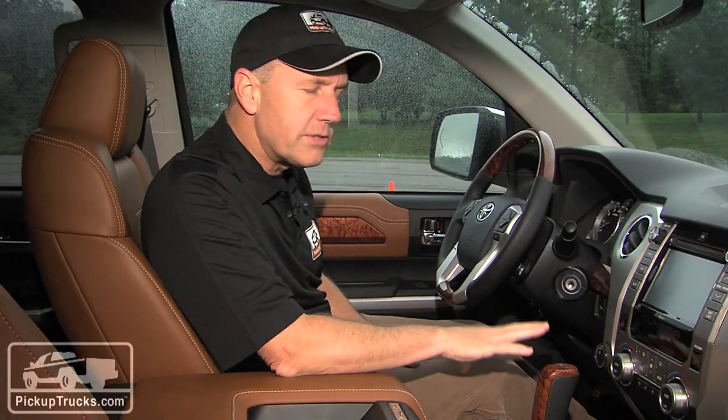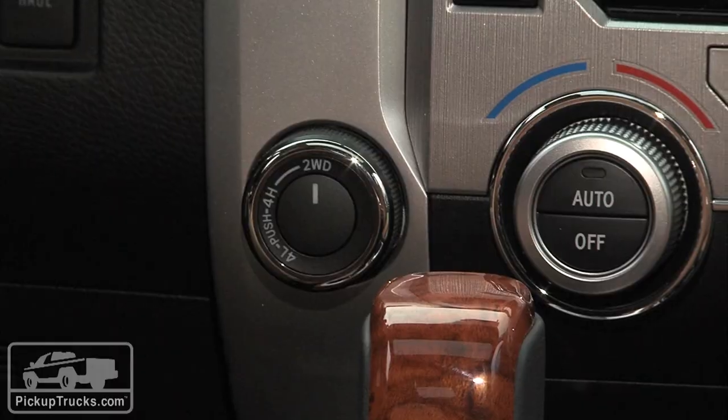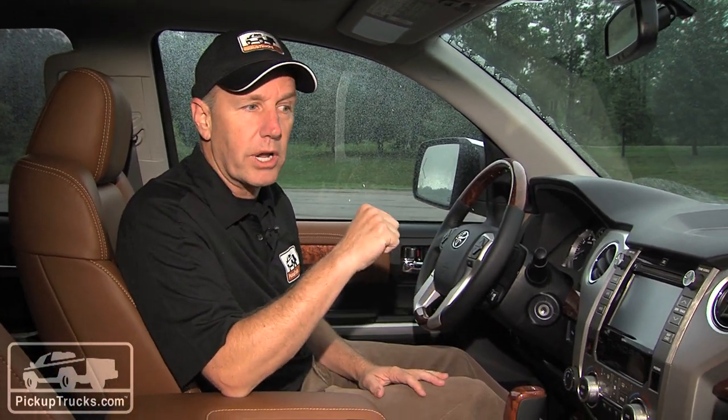The transfer case is now a Borg Warner — it wasn't before — and that has a couple of implications. It allows higher-speed transitions from two-wheel drive to four-wheel drive, and as an American company, Borg Warner adds more American content to Toyota's full-size pickup truck.